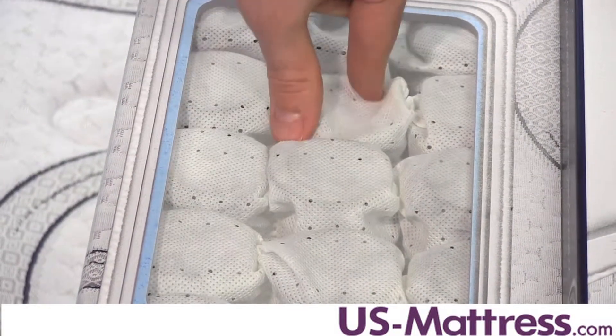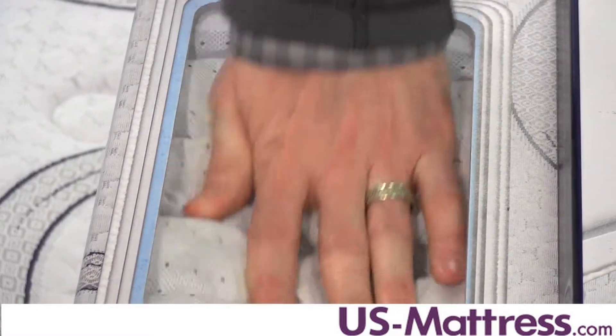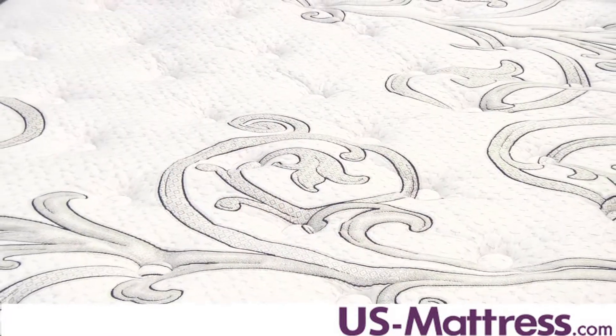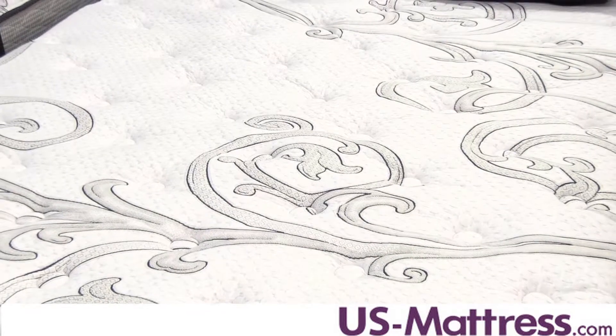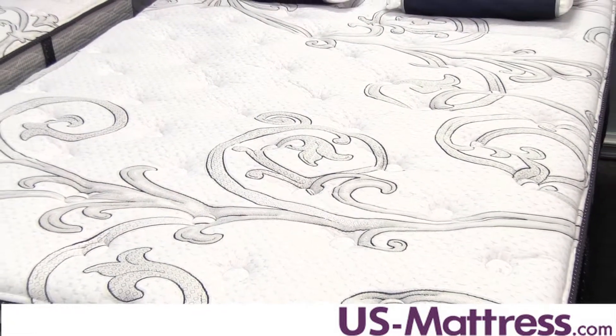With each coil working independently, when you put pressure on one, the other coils remain upright and contour well to the curves of your body. Overall, it's a really nice system. It is also adjustable base friendly, so if you're in the market for an adjustable base, this mattress will be fully compatible.